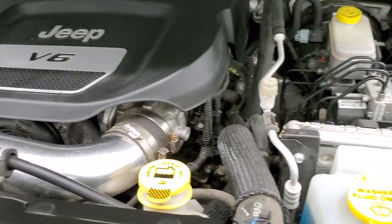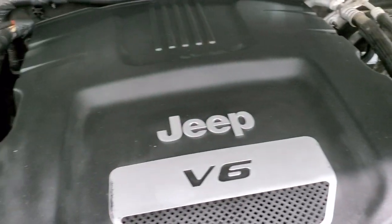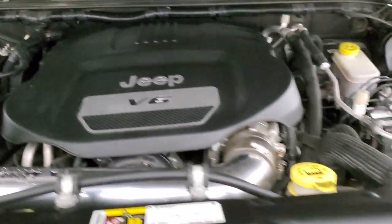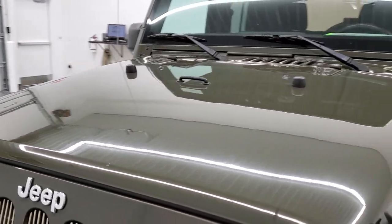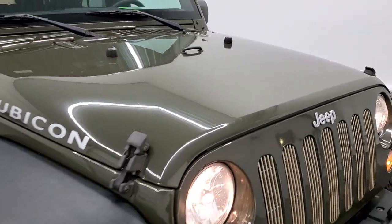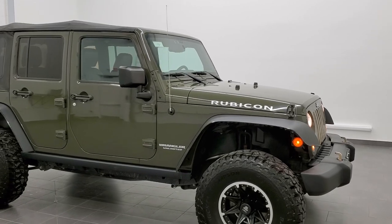Under the hood we have the 3.6 liter Pentastar V6 motor. The engine bay is very clean and runs very smooth. Once again, this Jeep has been fully safety-inspected by our service shop, has a fresh oil and filter change, all fluids have been checked and topped off for the state of Wisconsin inspection process, and this Jeep is 100% ready to go. I would highly recommend it from a quality, condition, and ride standpoint — I've driven this one quite a bit and it rides really nice.